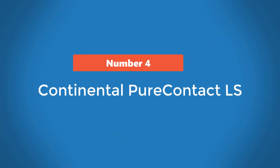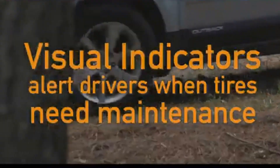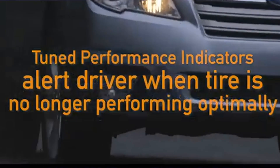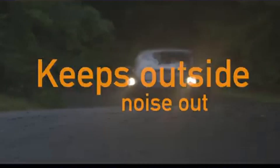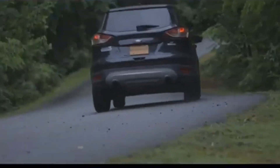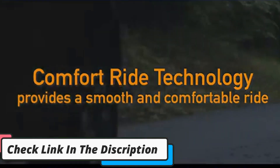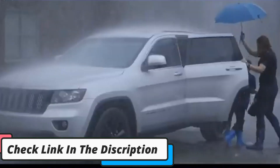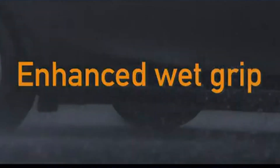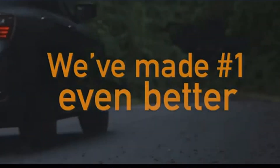Number 4: Continental Pure Contact LS. The Continental Pure Contact LS is the replacement of the uber-popular Pure Contact with Eco Plus technology. It carries over the features that made its predecessor great, while improving on its wet performance, ride comfort and handling. Continental's data confirms it has 10% improved traction on wet roads, translating into shortened braking distances. A 23% improvement in wear should add at least one year to this model's road life.